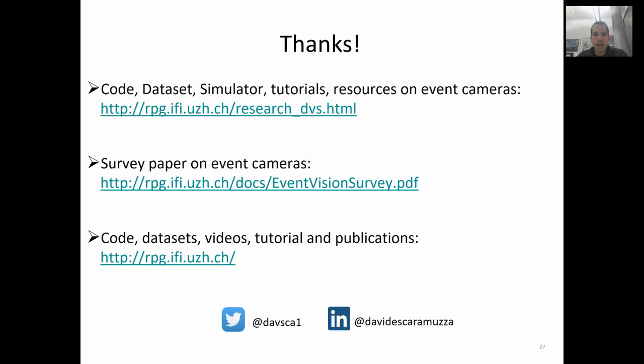With this, I want to thank you all for your attention. If you're interested to learn more about event cameras, check out these links to code, datasets, and simulators and other resources for event cameras. Also check out our survey paper on event cameras and our webpage for related research and tutorials on event cameras. Thank you.